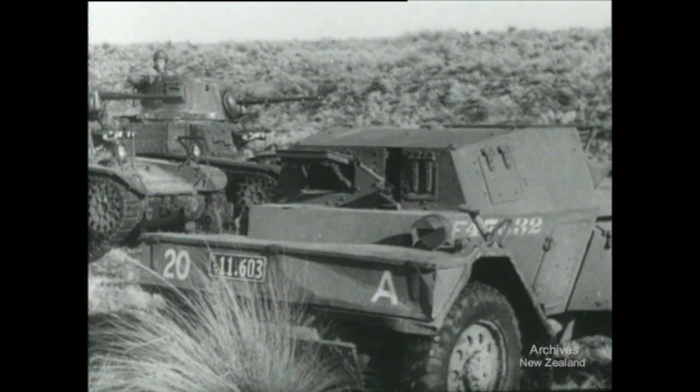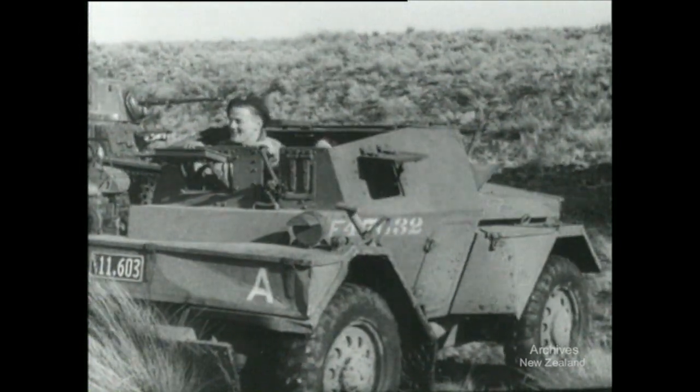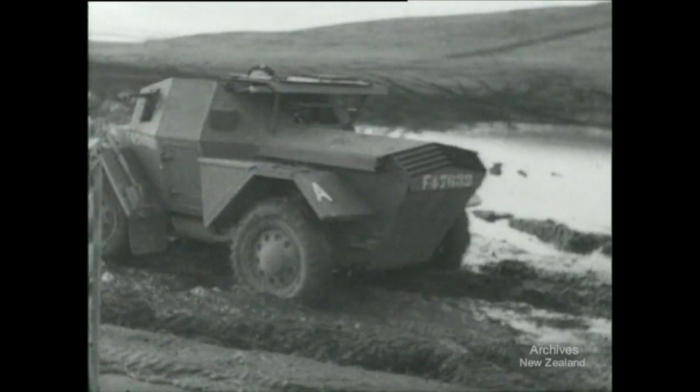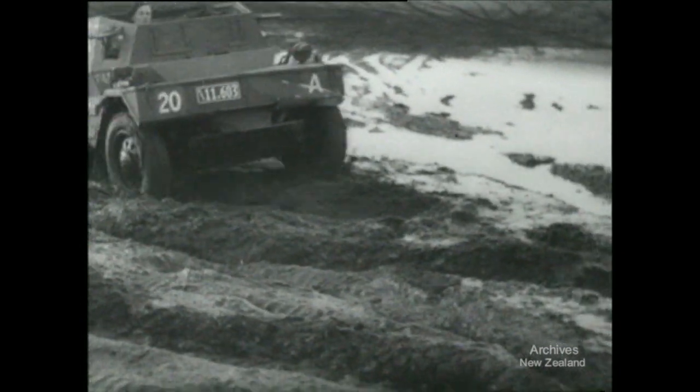Introducing the Army's latest, the Lancaster Daimler Scout Car. This snappy two-seater will go almost anywhere. It takes to mud like a duck but moves faster. With four-wheel drive and automatic gear change, it is the last word in armoured luxury.